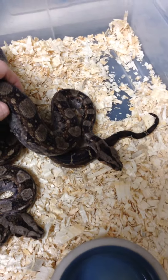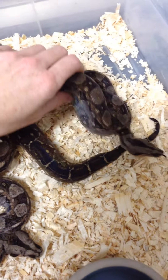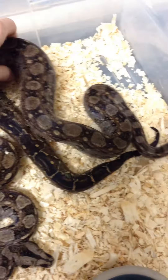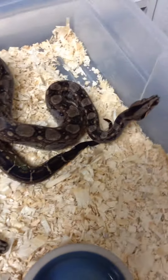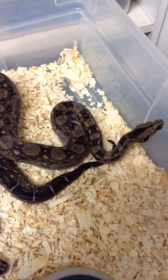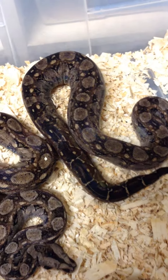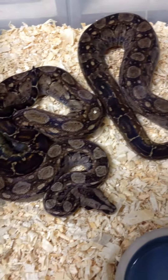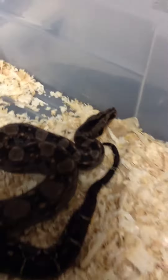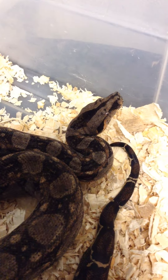Her temperament's not as good — she took some working with. She's fine now, but if you startle her she'll hiss a little bit. She also has to be fed a little more sparingly; she's one of those where she won't poop unless you wait her out. She's a little darker too — they're both getting shed soon so they're not as pretty right now. But she's definitely got the big black Tarahumara spearhead.